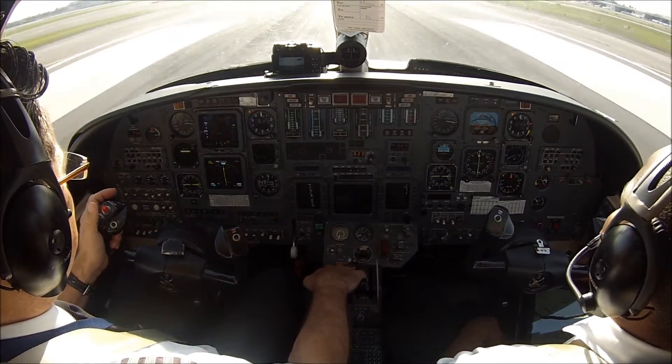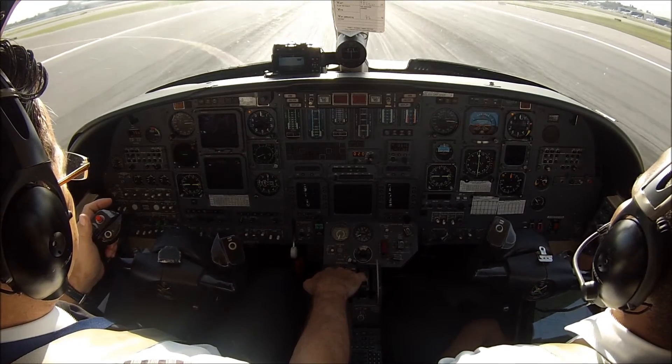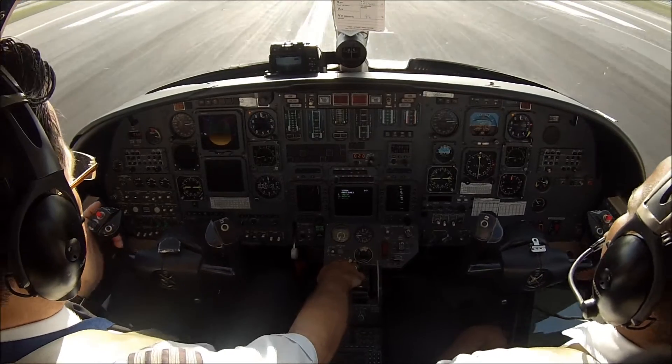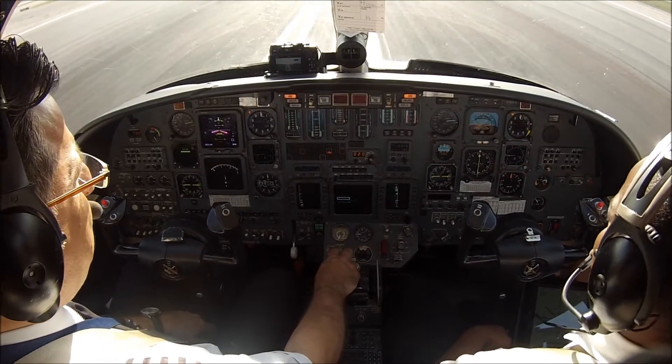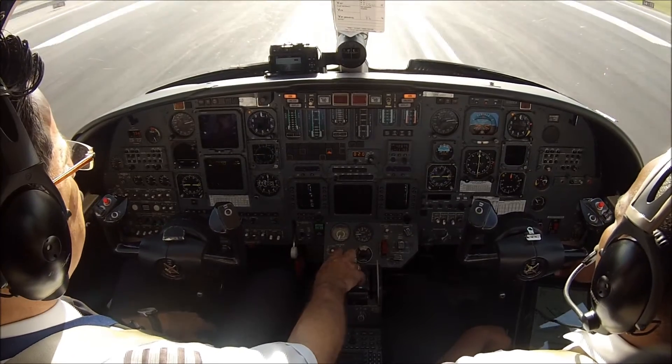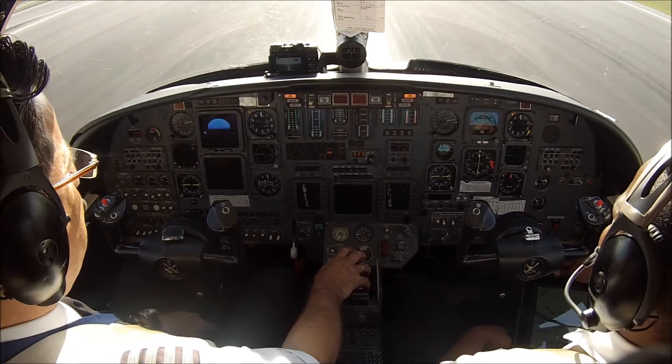7-6-7 Foxtrot Lima, Palm Beach Tower — only one's left, line up and wait. 7-6-7 Foxtrot Lima, line up and wait. November 4-2-8 Quebec Sierra, Palm Beach Tower — yes, we are behind Foxtrot. November 4-2-8 Quebec Sierra, I have an RNAV departure routing for you, if that's not too much trouble.